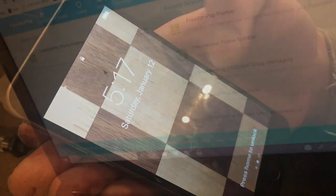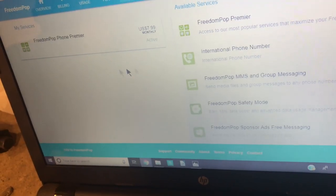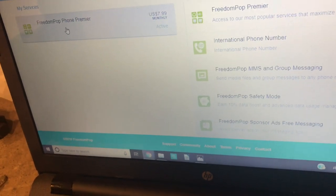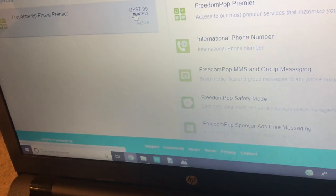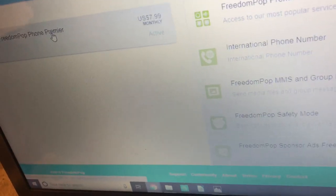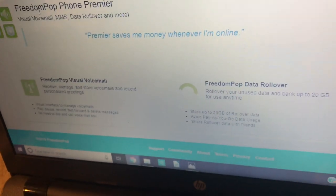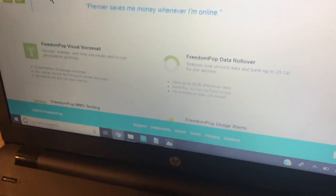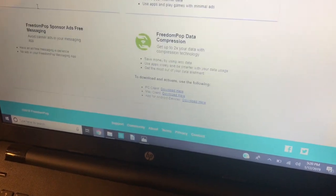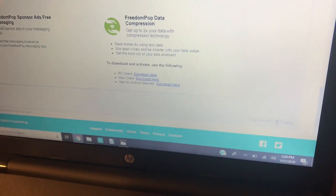I'm going to check the website. I'm signed into a brand new account, or it should be brand new, except that under my services it looks like they've already got me signed up for some $8 a month premium service, which I definitely do not want. I'm trying to get the free service — FreedomPop offers free service, so I want free service.